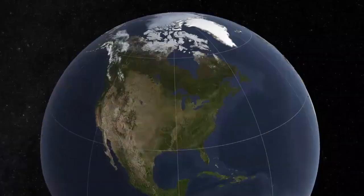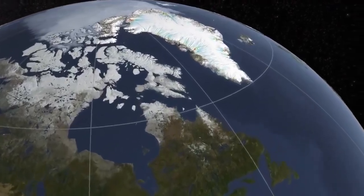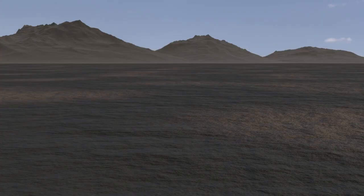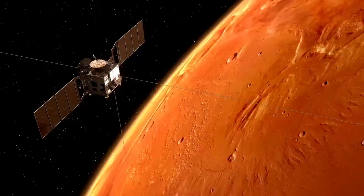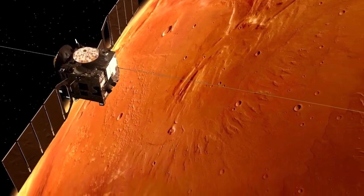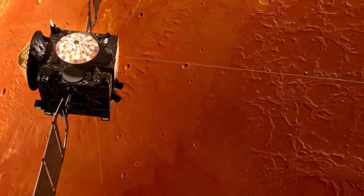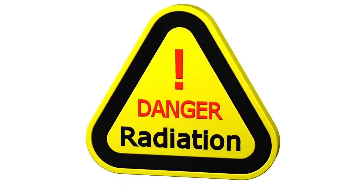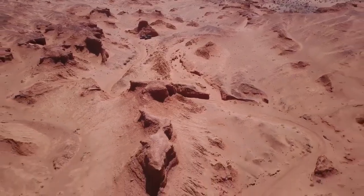In 2013, Curiosity made a historic find — proof of an ancient streambed in Gale Crater. It also discovered clay minerals, which can only be formed in the presence of water, further supporting the theory that Mars had once been habitable. Curiosity's detection of variable methane in the air has fueled debates on whether the source might be biological or geological. Its powerful camera systems have enabled us to behold Mars as never before: enormous rocky plains, wind-carved shapes, and towering mountains in stunning detail.